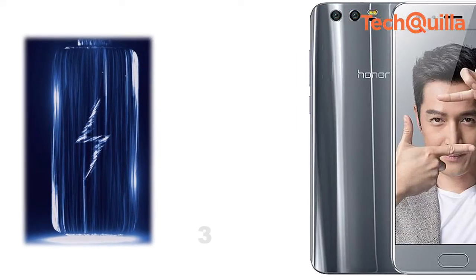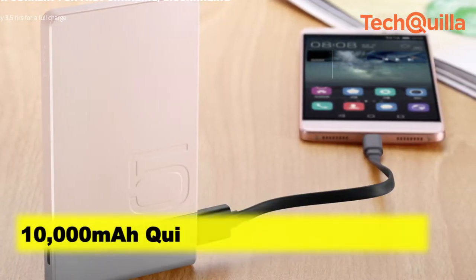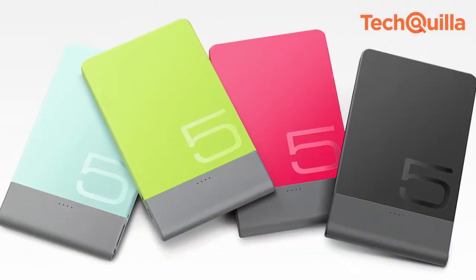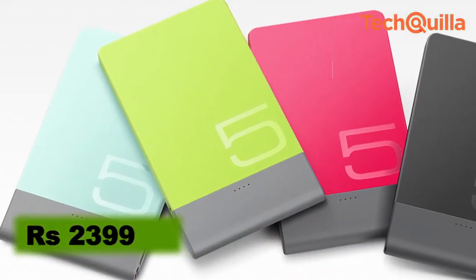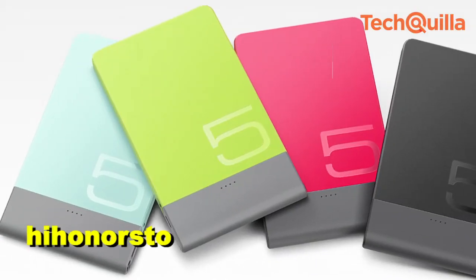The device is powered by a 3340mAh battery. The company also announced the launch of a 10,000mAh quick charge power bank priced at Rs. 2,399, available exclusively on highhonorstore.in.